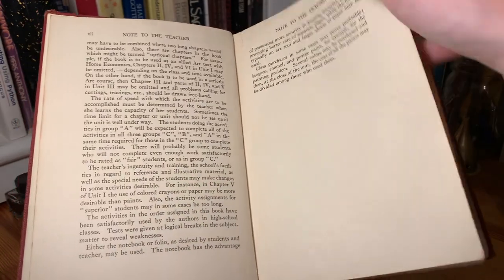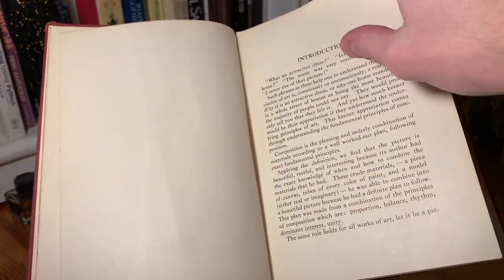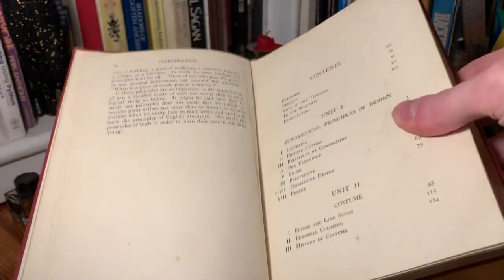So it's got that forward. And then it's also got a preface and a note to the teacher there. And then it's also got this section that's to the students. And then we have an introduction, so we have all of this preliminary material here. And then we have the table of contents.